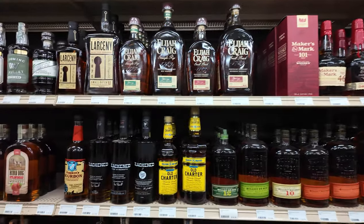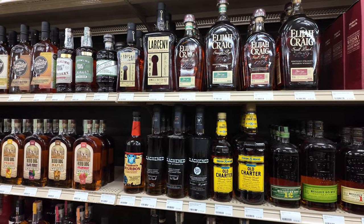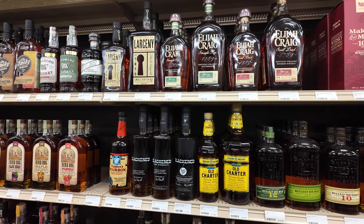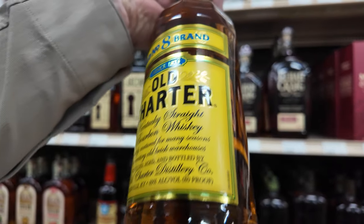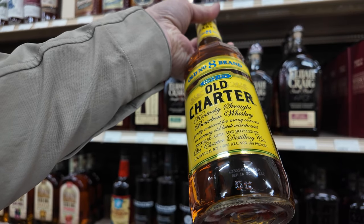Old Charter — what's that one? It's the one that everybody confuses with Old Carter. I think Old Charter is from Buffalo Trace. It looks so much like that Ancient Age, you know?